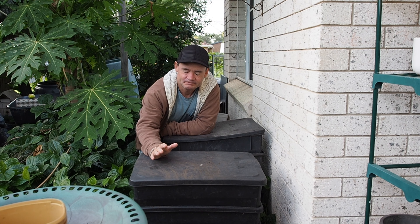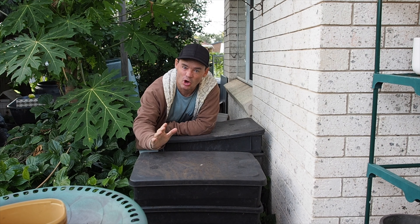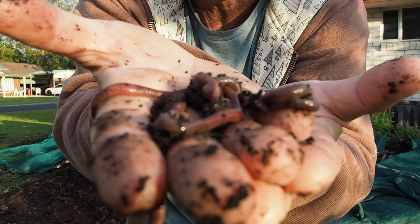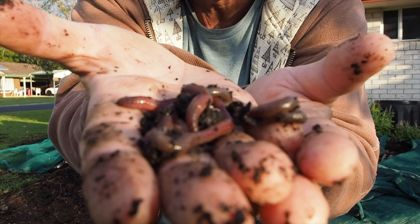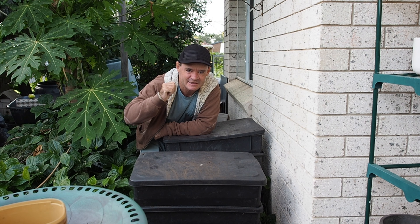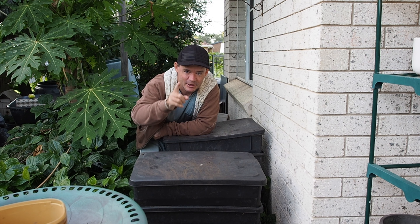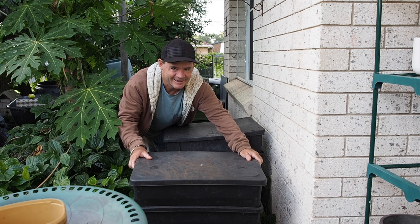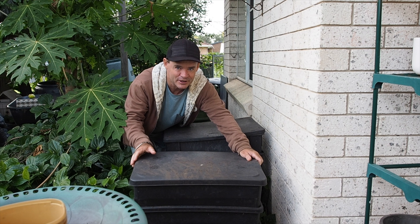My worms, particularly the night crawlers, they're just going absolutely ballistic. They're getting really big — like we're talking fishing size worms now. I want to take you outside to the windrows and discuss that. But just before we do, let's have a look inside this worm farm. This is a worm farm rebuild.